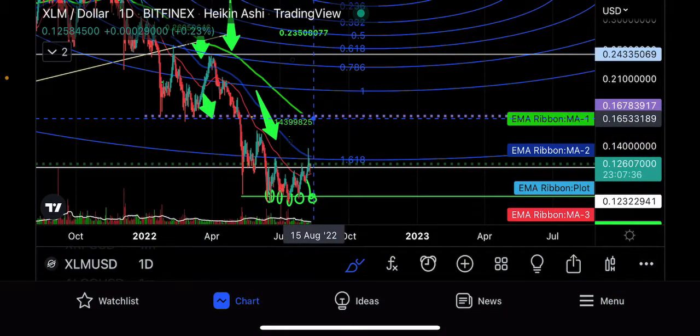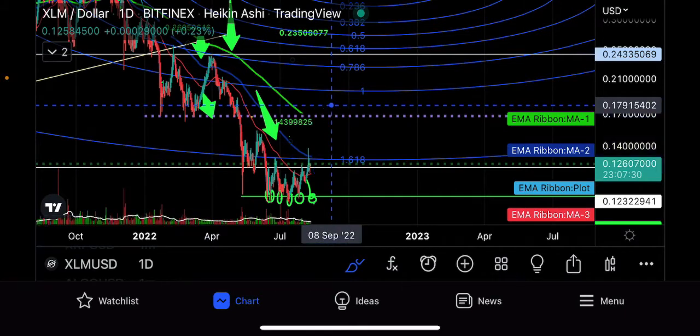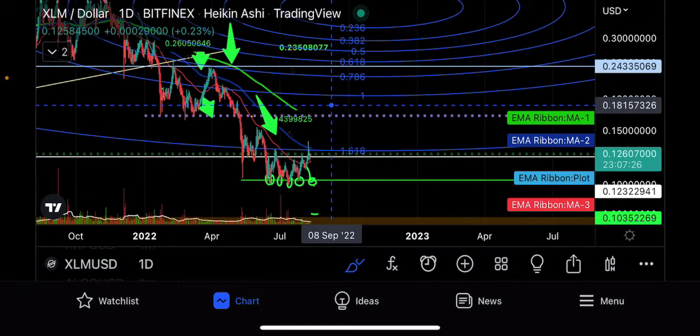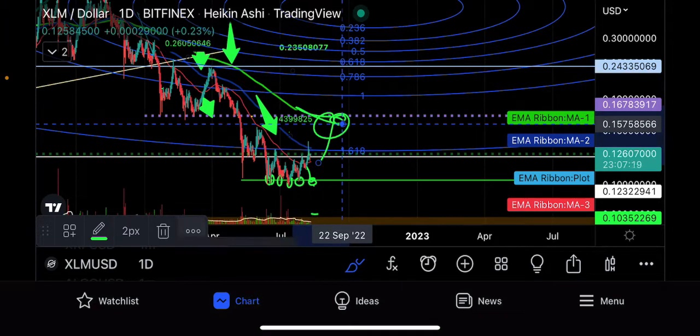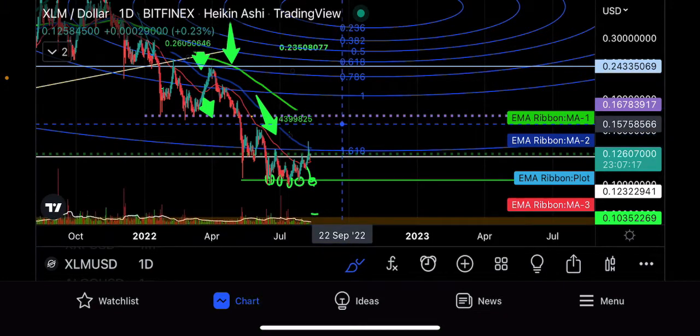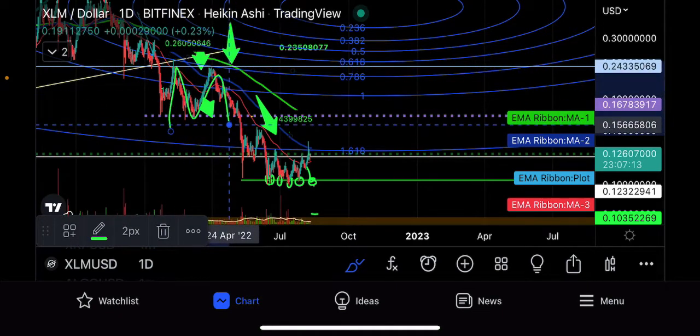To get everybody in the crypto world and in the stock market right now very happy, get some money, get back into the space, calm everybody down, and just start getting the good times rolling again — that would be your next logical area for a pump to have some major resistance, right where the $200 day is.